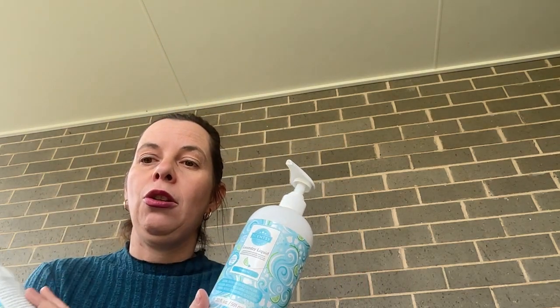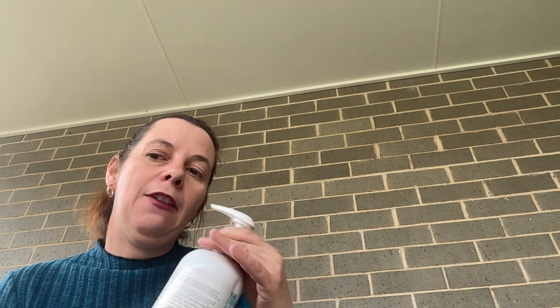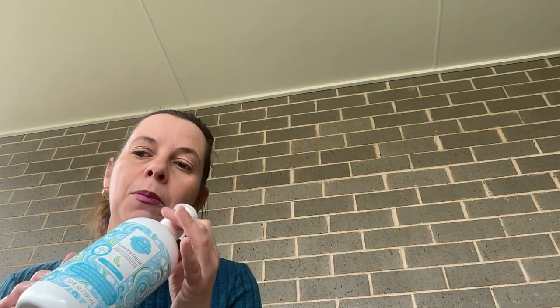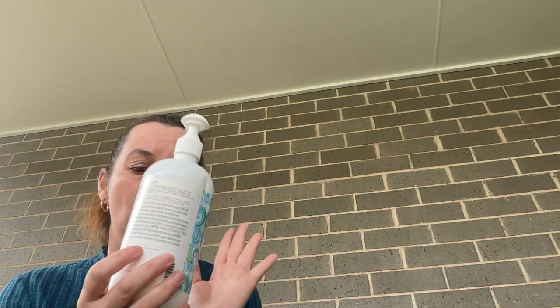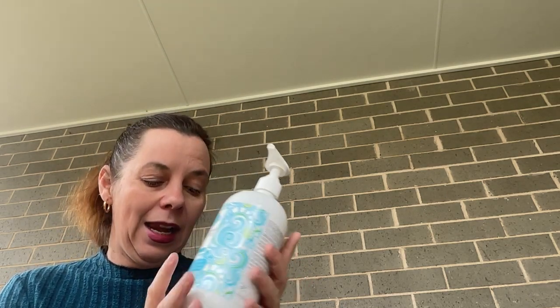Frosty Air is new to our current spring-summer catalogue. If you like crisp, clean laundry scents, this scent is right up your alleyway.